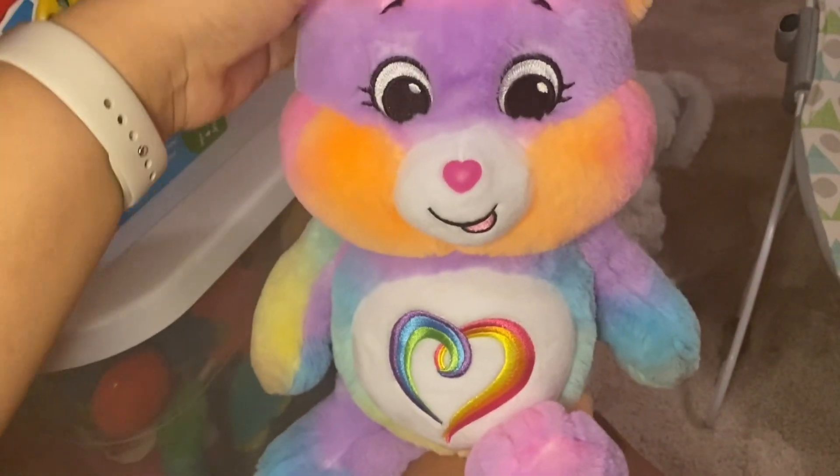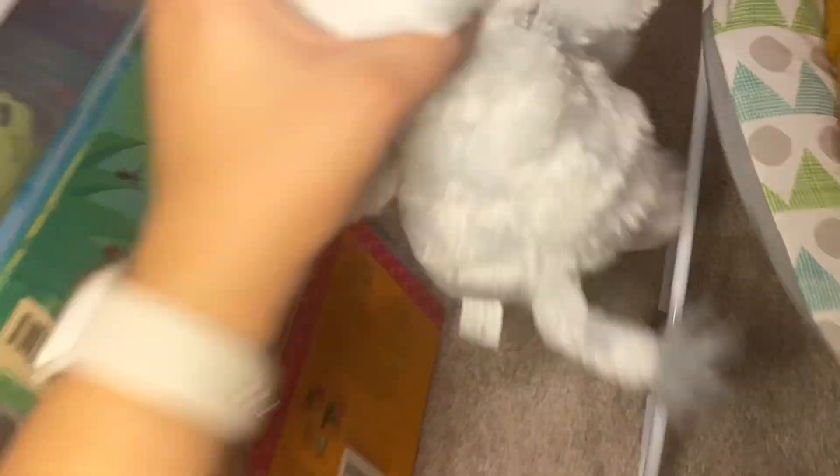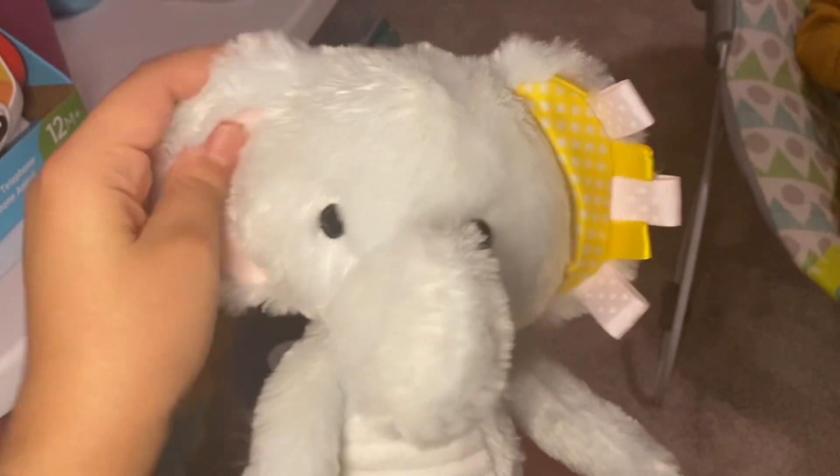This Care Bear — I think it's called 'Understands A Lot Bear,' I think that's the name. One of her favorite little stuffed animals is this one named William. He shakes, he jingles, his little ears crinkle. She plays with him and puts him in her mouth and everything.